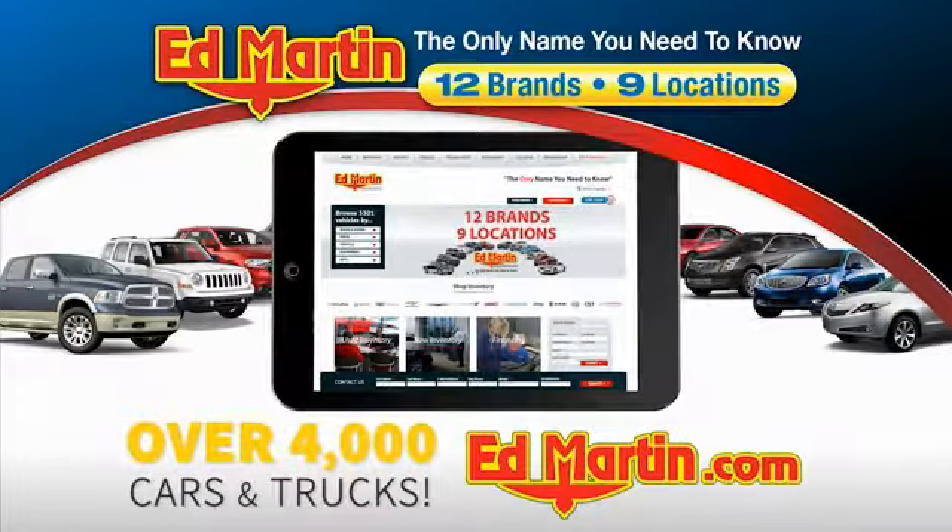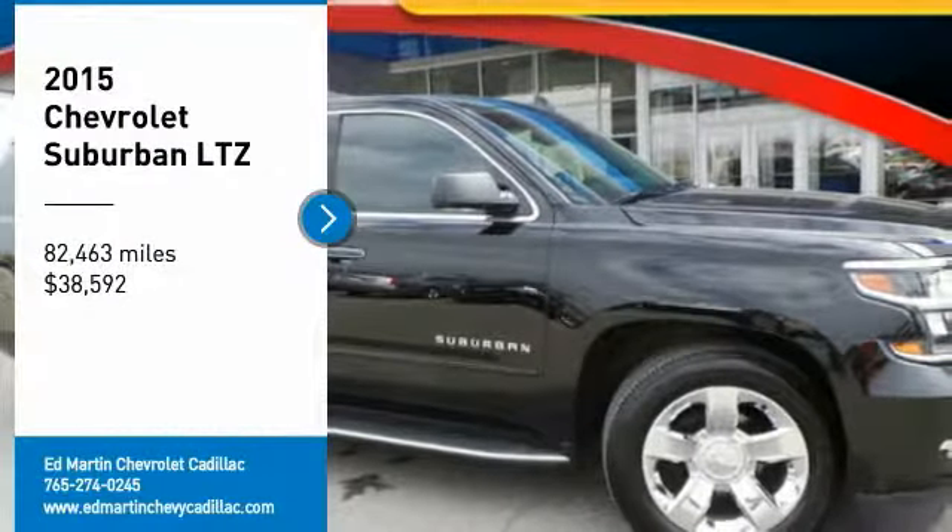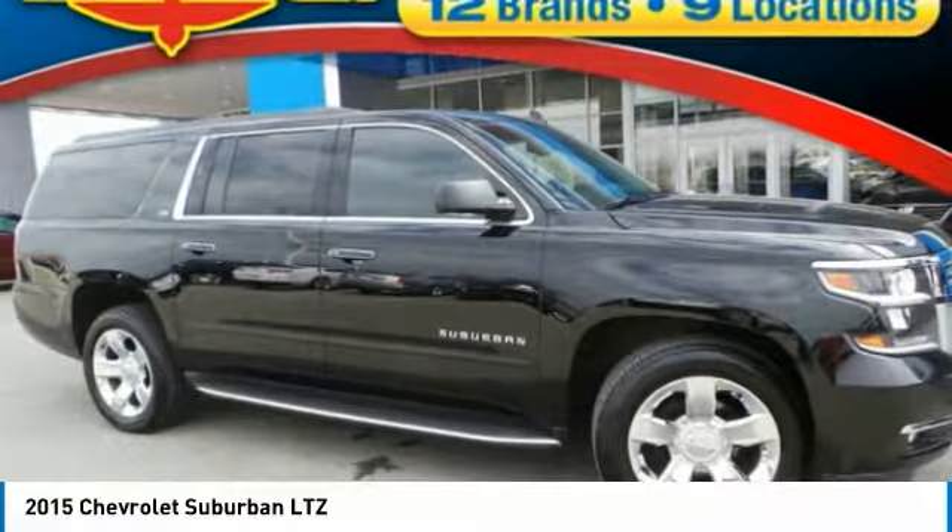You can also shop over 4,000 more cars and trucks online at edmartin.com. Looking for the right vehicle? Check out the 2015 Suburban.